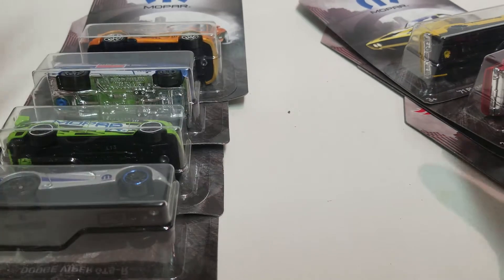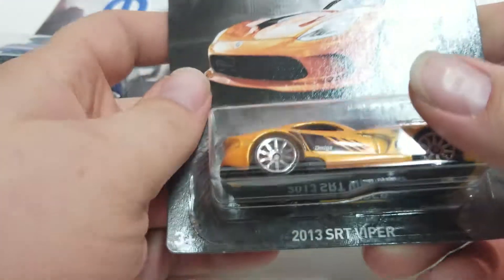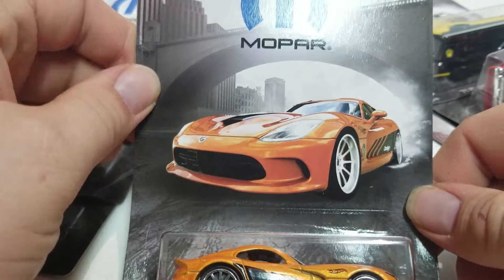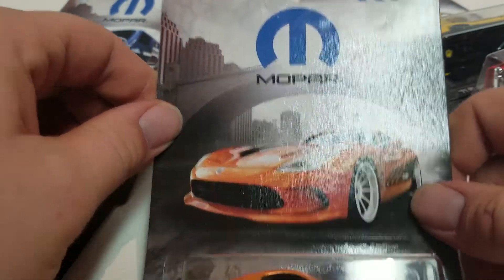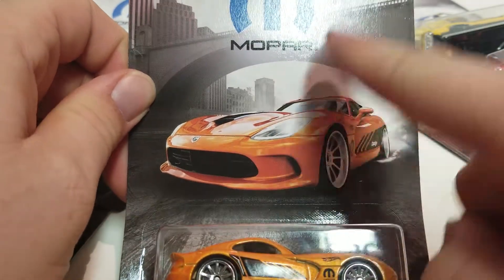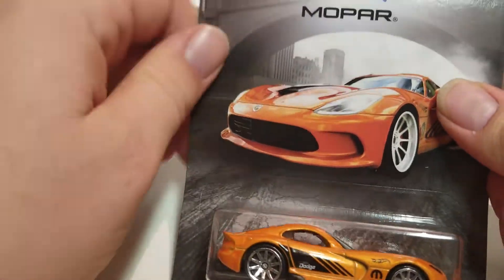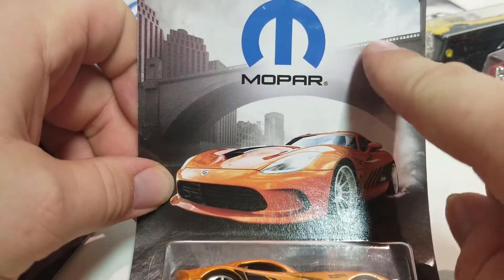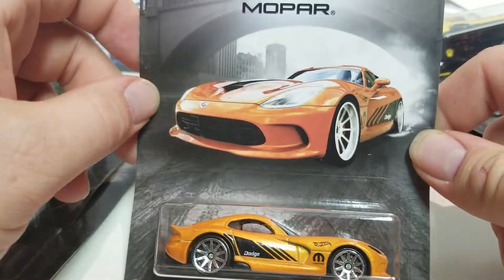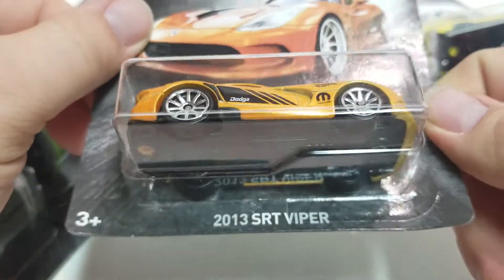Maybe outside the country they might be sold elsewhere. This is a 2018 set — I'm saying 2018 just in case they do another set. The card art is pretty much about the same on all of these; the only thing different would be the car itself. I believe the background is the same on each one. I'm not sure exactly what this background is — you can leave that in the comments. I assume it's maybe somewhere in Detroit since I believe Dodge is from Detroit.